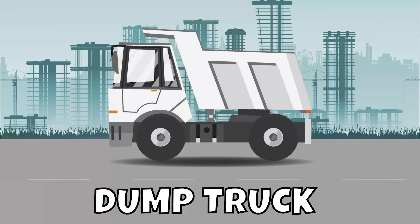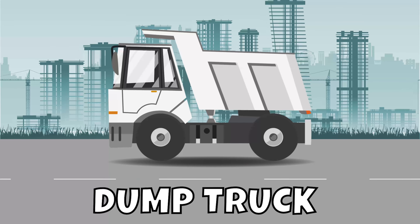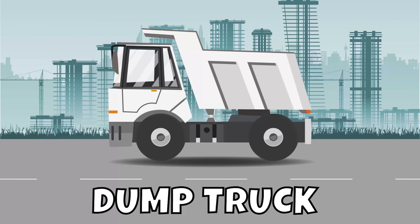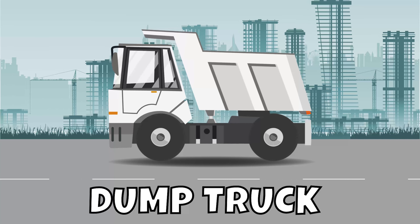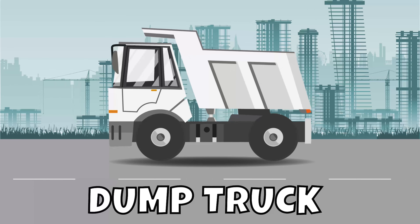Dump truck! Big loads of dirt and gravel can be loaded into a dump truck. When workers are ready to unload, up, up, up goes the truck's open box, and everything slides down and dumps right onto the ground.